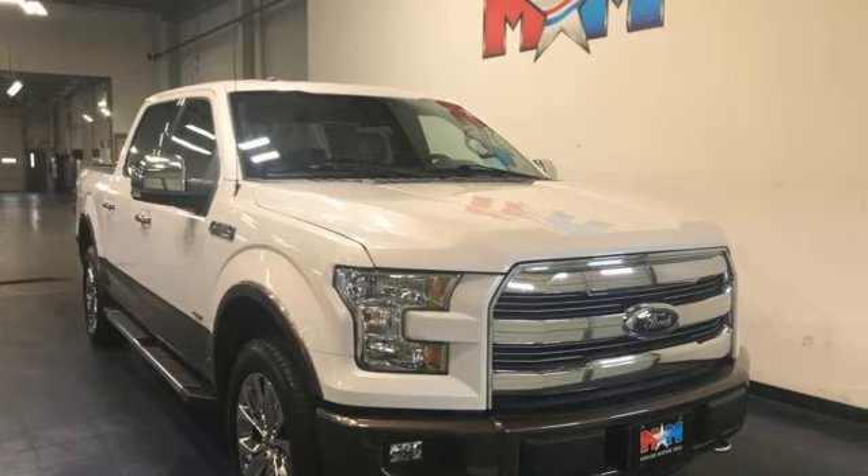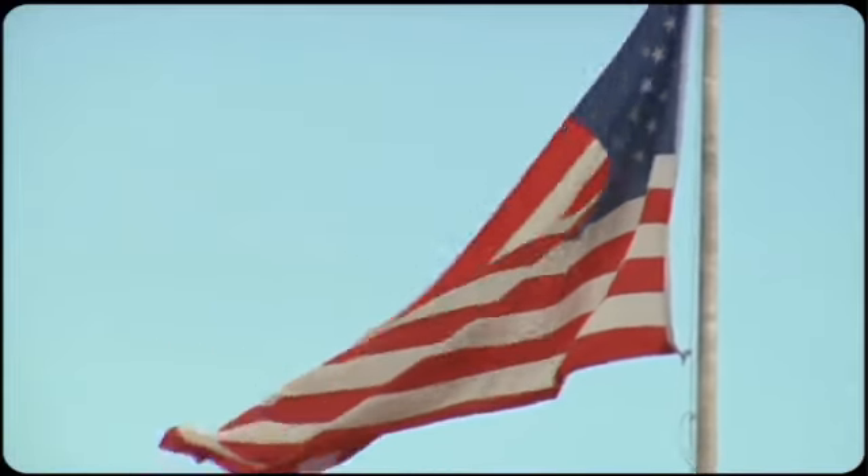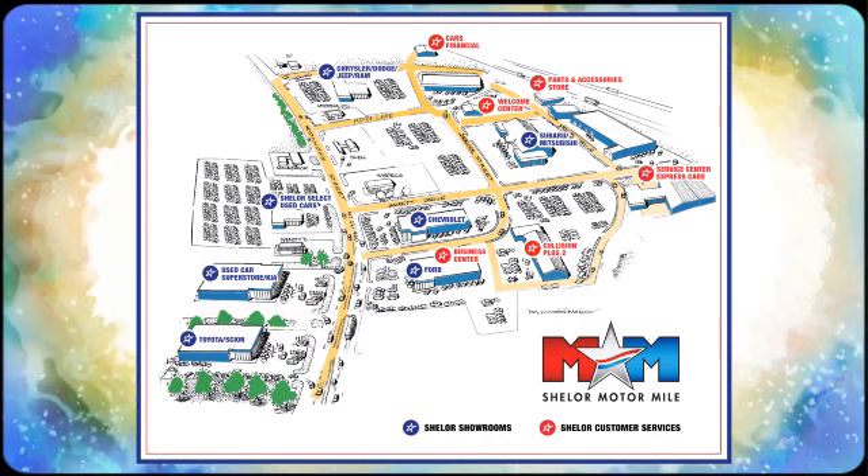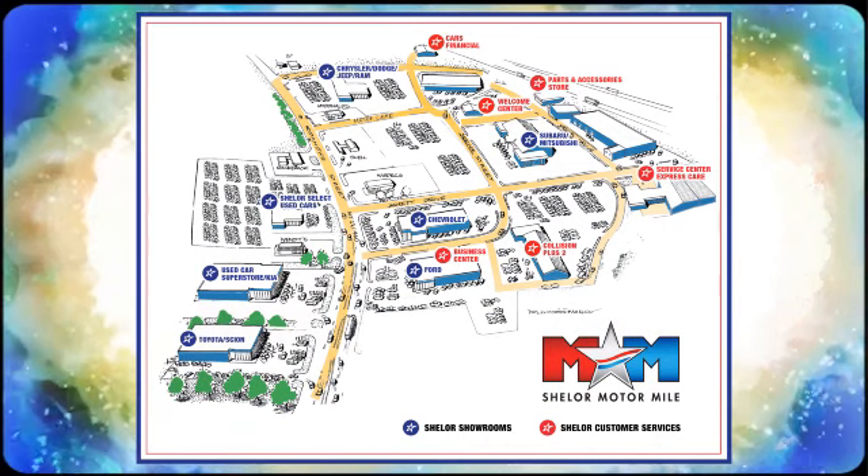Take it for a test drive today. Come visit us on the Motor Mile, where you're always a name and never a number. Call, click, or stop in. We're conveniently located at 200 Motor Lane in Christiansburg, Virginia.